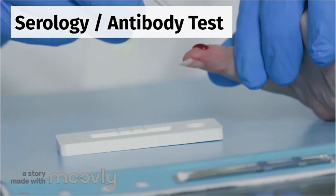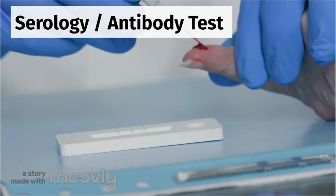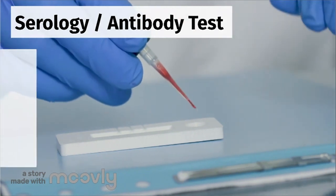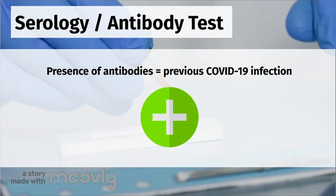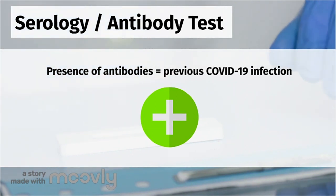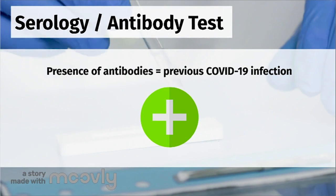So, to test for coronavirus, your healthcare provider or a worker will take a prick of your blood or a larger blood sample from you. They will then test the blood for the presence of antibodies against the coronavirus. The presence of antibodies means that your immune system has already encountered the virus and has developed antibodies to fight off and kill the virus particles.